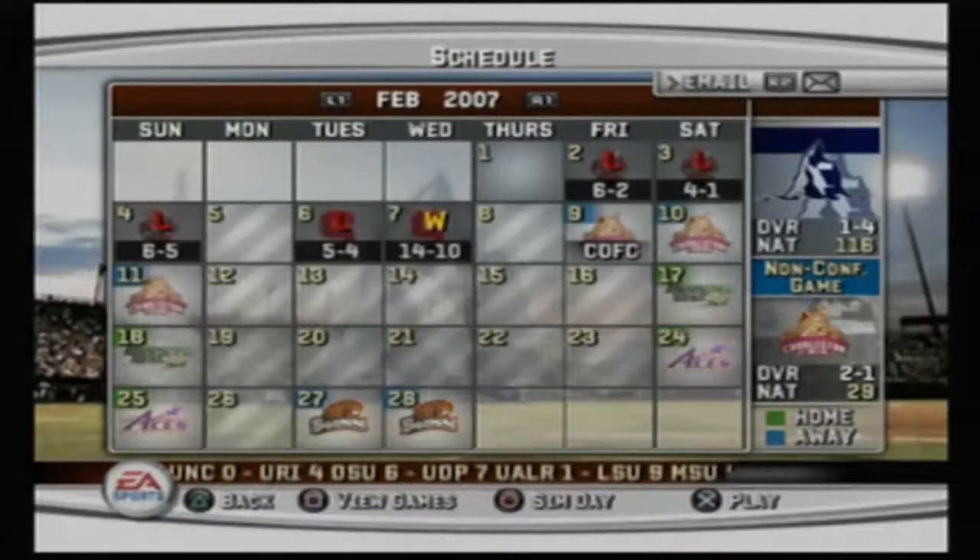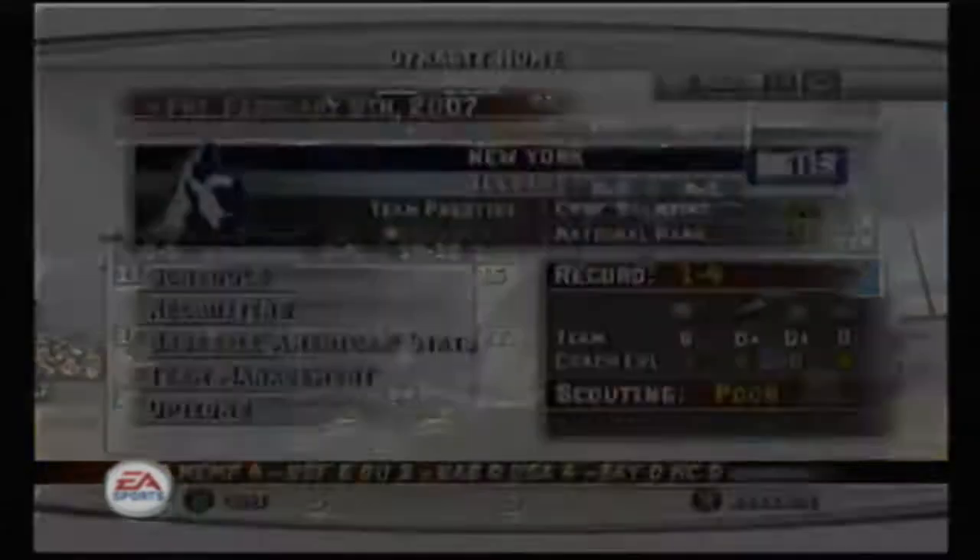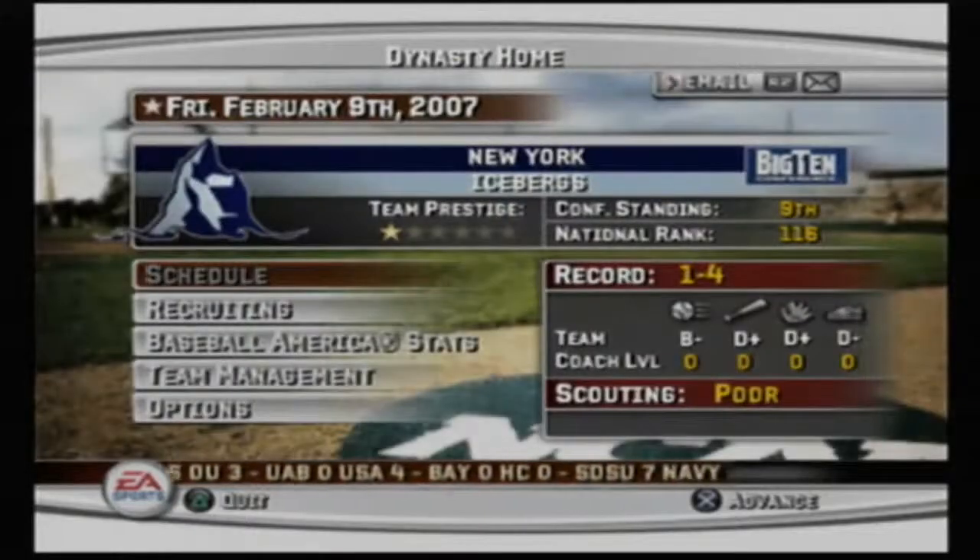Yo, what's up everybody! Welcome to Master Stumpy's channel. We are playing episode three of the NCAA MVP07 baseball, and here we are with my created team, the New York Icebergs, which is a subscriber-created team.